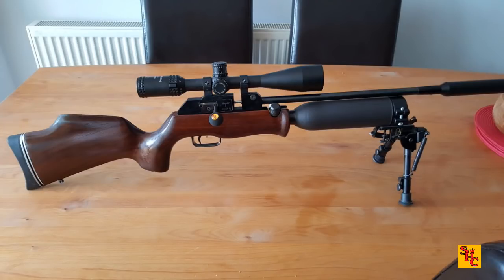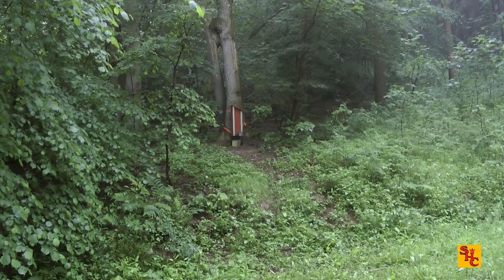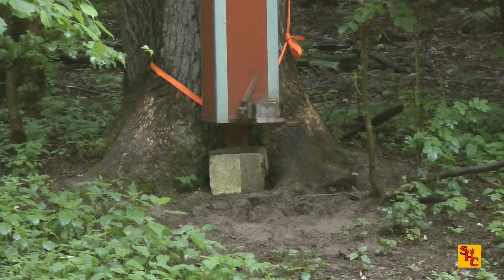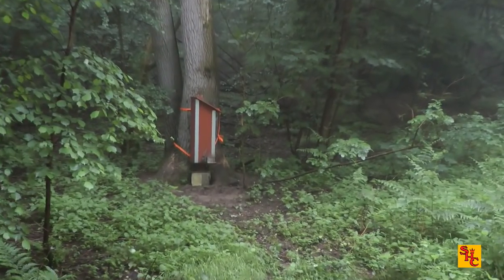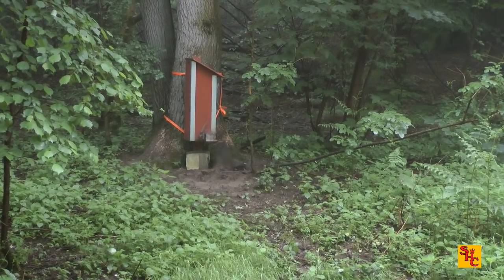I'm up next with my Theobin Rapid .22. I'll be launching Predator Polymag Shorts — I like this combination a lot. You can see I'm sat in the car resting my rifle on a pillow in the window. Got my balaclava on to hide my face. You can see the rain — this is what bro had to contend with earlier on. I'm quite dry in the car. Only trouble is getting a bit of water on the rifle, not liking that much. This should give you a better picture of the conditions we chose to shoot in today.